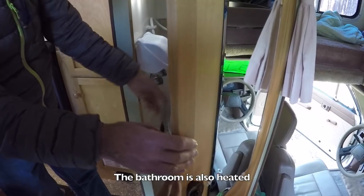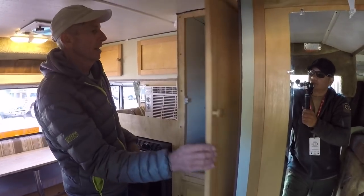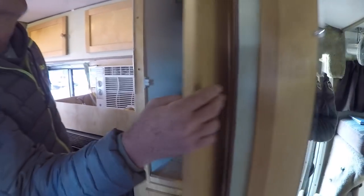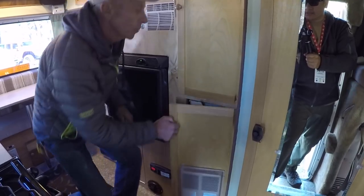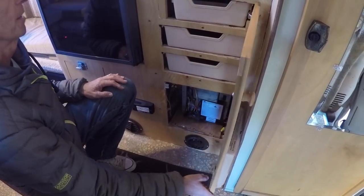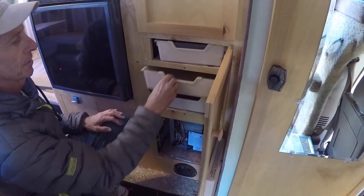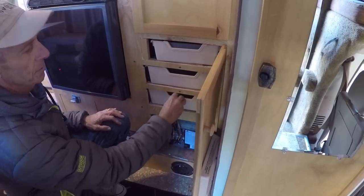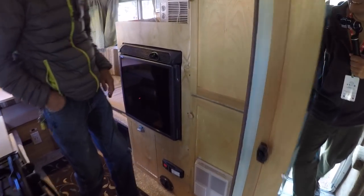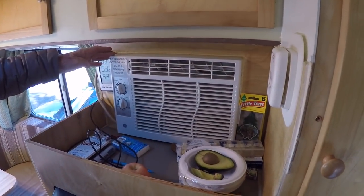There's a heater duct that goes into the bathroom and the rest of the rig. Here's the coat closet — you could use it for other storage as well. Below that is the propane heater, and it's ducted to different parts of the rig. Here's your silverware drawer so you can keep everything totally organized in a small space.